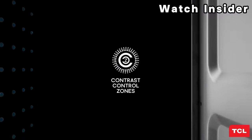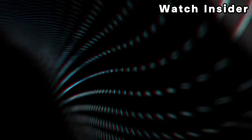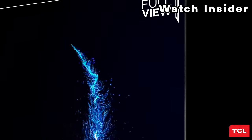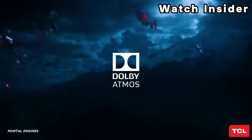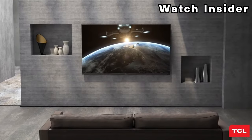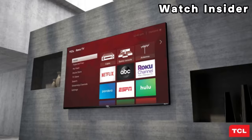All smart platforms offer similar features and choosing one over another depends on personal preference. You shouldn't get a TV only based on its smart platform, as you still want something with good picture quality. You can check pricing for any of these products in the description box below — like the video, comment, and don't forget to subscribe.